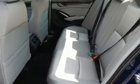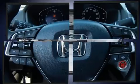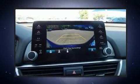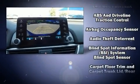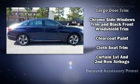Honda prioritized comfort and style by including variably intermittent wipers, a blind-spot monitoring system, an outside temperature display, heated door mirrors, remote keyless entry, and cruise control. For drivers who enjoy the natural environment, a power moonroof allows an infusion of fresh air.